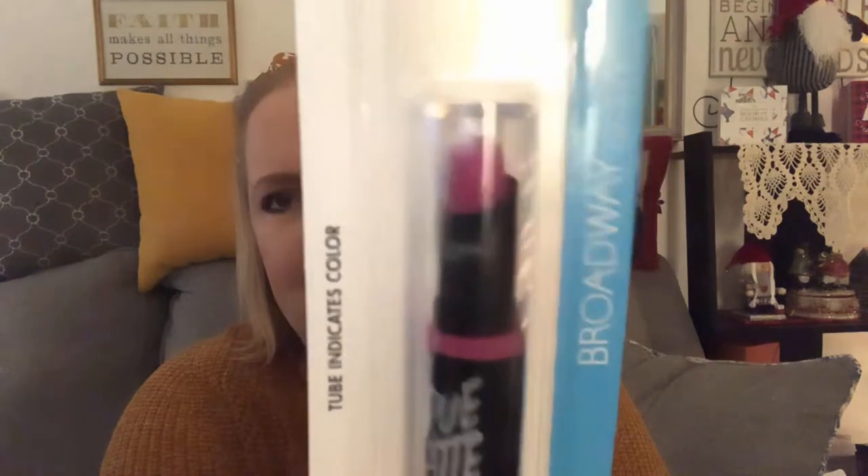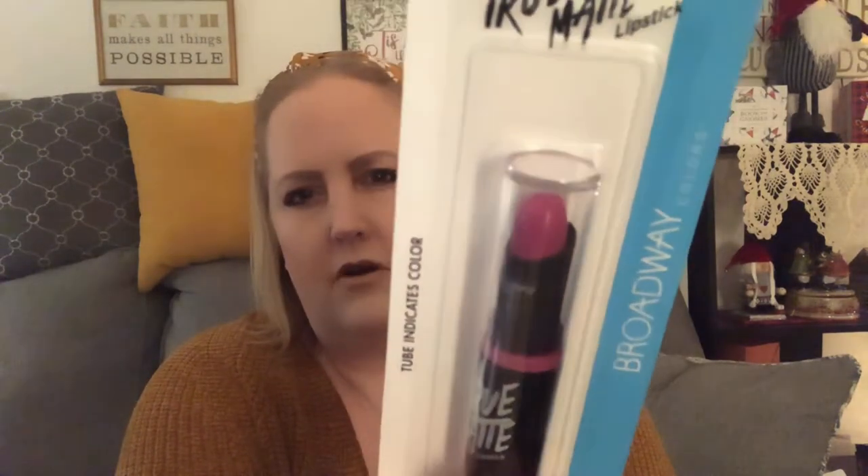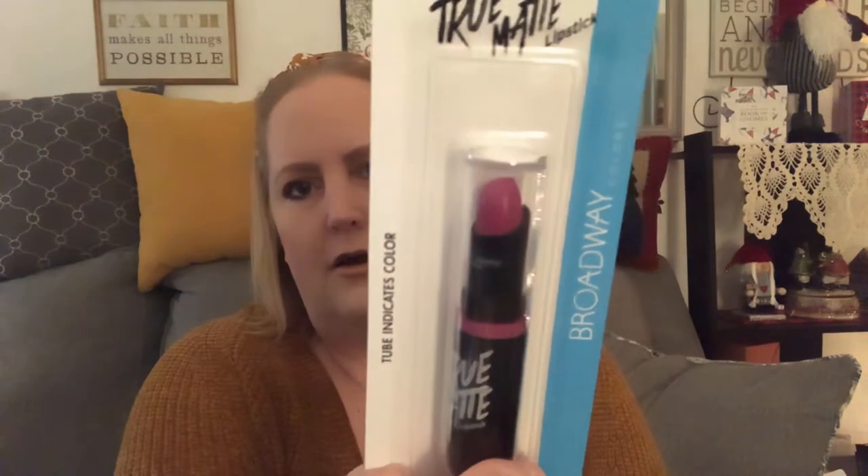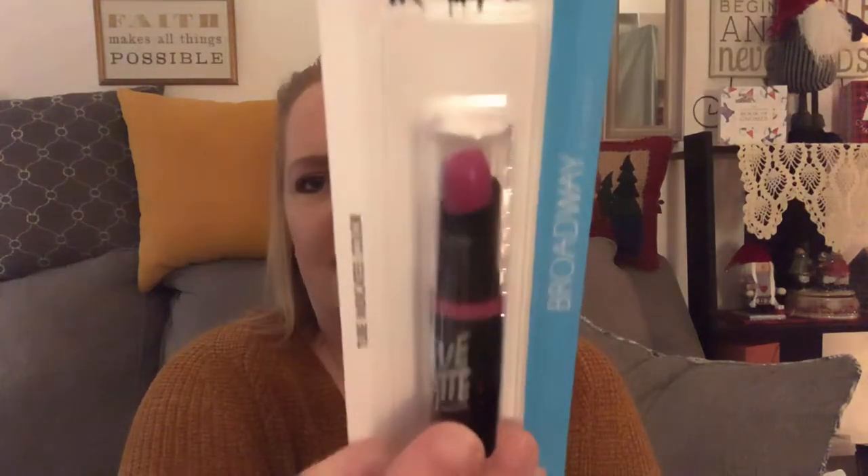I got the Broadway Colors true matte lipstick and I love this color. I don't think I have a color like this — it's kind of between a bubblegum pink and a fuchsia. It's coming off a little different on camera, but it's so pretty. I'm excited to try that.